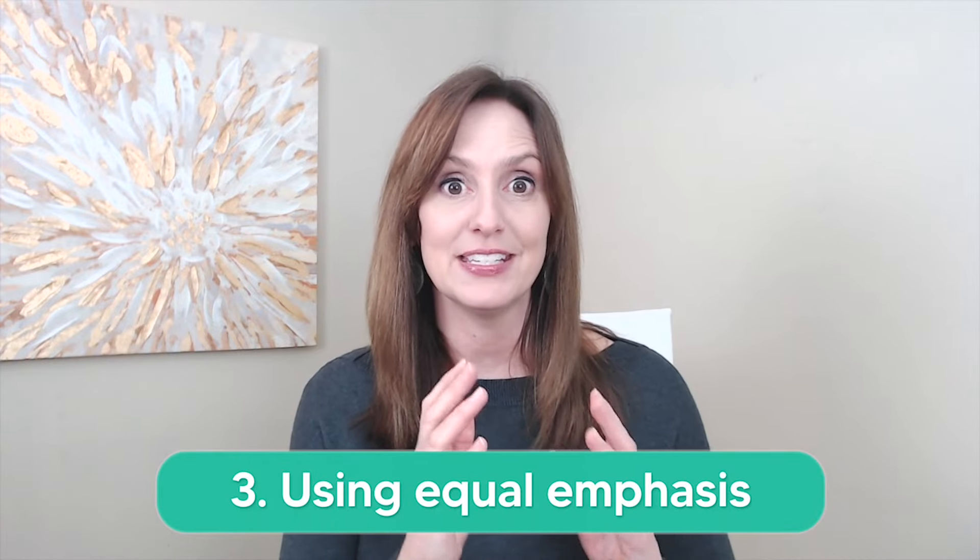Mistake number three: giving equal emphasis to all words and syllables. In English, certain words and syllables are going to stand out and be emphasized more than others, while others are going to be quicker and quieter. It's this contrast between what is emphasized and stressed versus what's not that creates the natural-sounding rhythm in spoken English. It may be challenging at first to hear this contrastive rhythm, but you can train your ears to detect it.